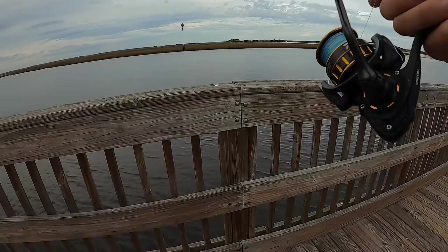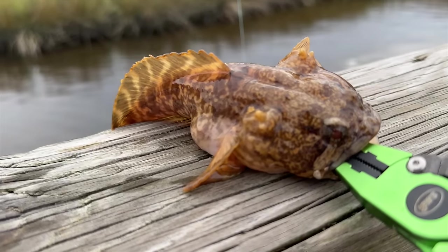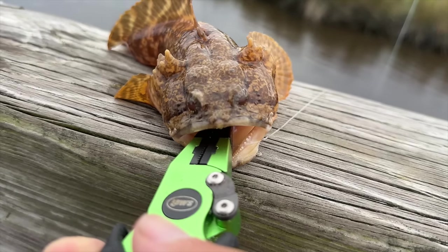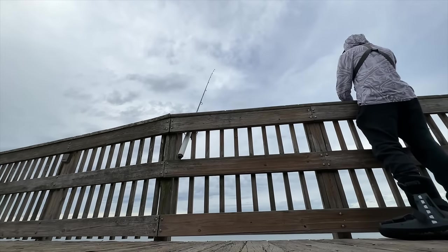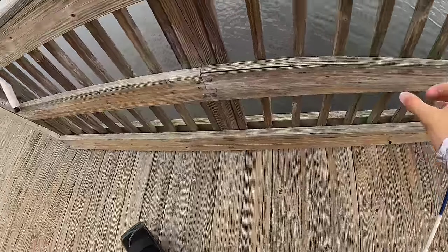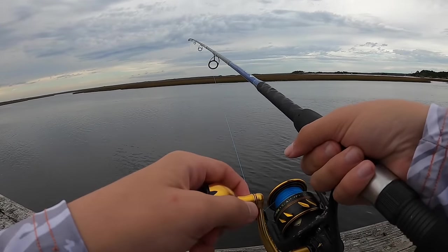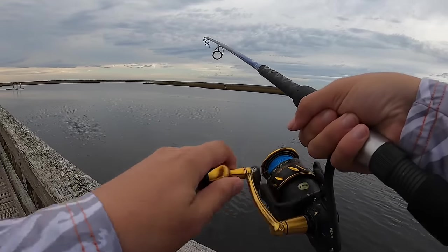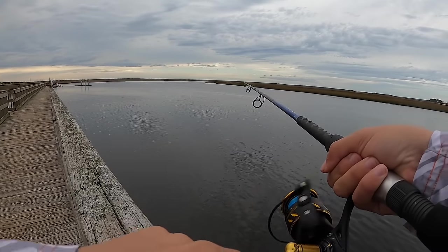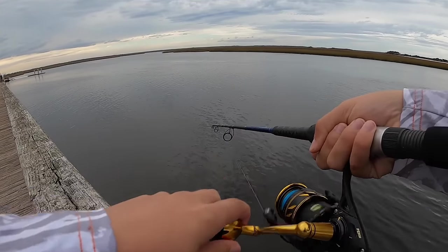I was not expecting that — that was on a minnow. I thought I was snagged. I'll just put a shrimp on this now. We got fish! This is way out in the channel — mud minnow. Oh, we got fish! Get up here.